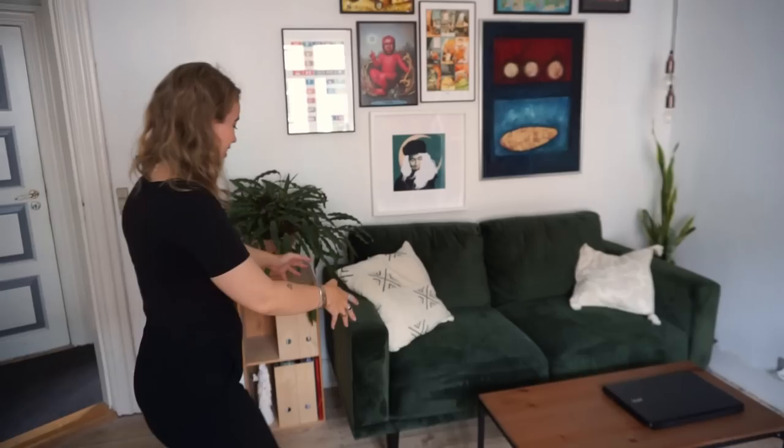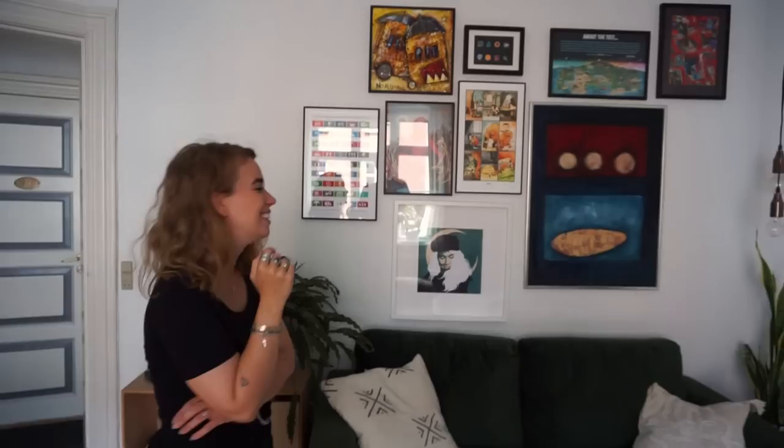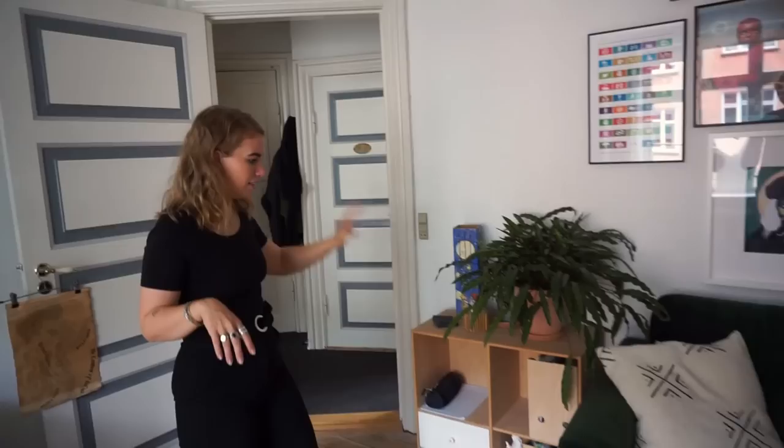Now we're going into the living room — this is the space where Jens and I really merged our personalities a little bit, and it's very, very visible. I have my couch, the velvet couch — I really, really love this — and the pillows are also secondhand. Jens had a picture wall here before I moved in, so we simply just added my pictures to it. You can perhaps see which ones are his and which ones are mine.